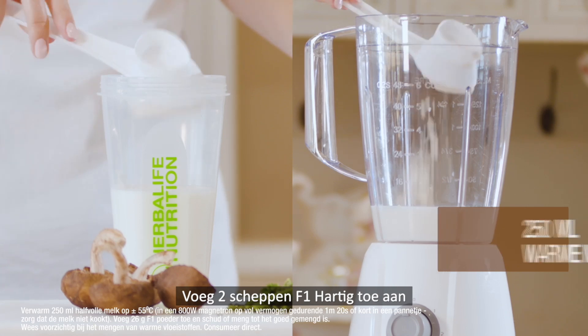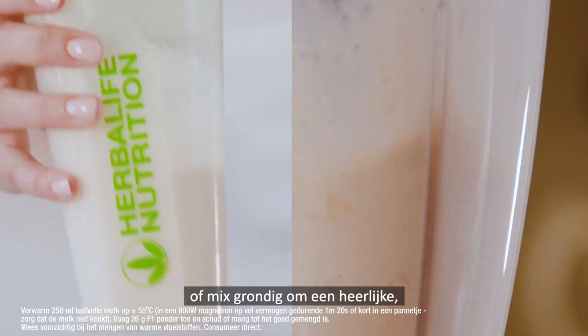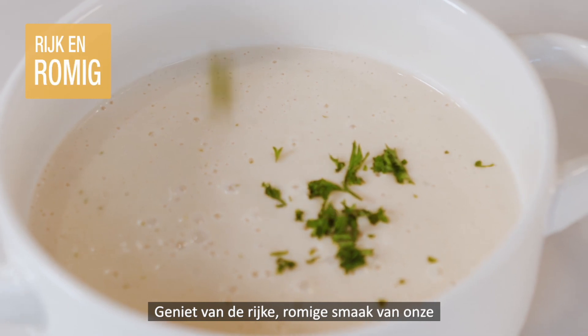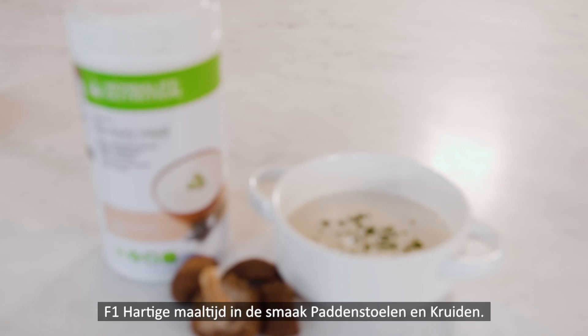Simply add two scoops of F1 Savory to 250 milliliters of warm milk, shake or blend until well mixed, and serve for a tasty and balanced meal. Savor the rich and creamy taste of our F1 Savory Meal in our Mushroom and Herb flavor.